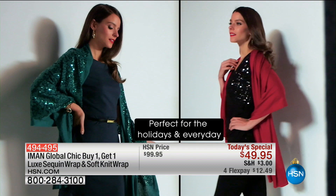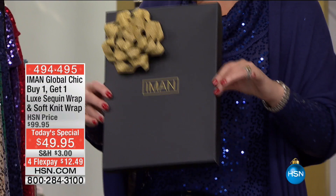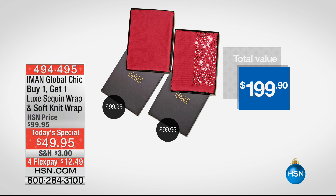Let me show you the way it comes packaged. It comes in a great little box — it's ready to go, very classy. You just pop a bow on it, wrap it up, and you have a beautiful gift. One for her, one for you. This is a buy one, get one.